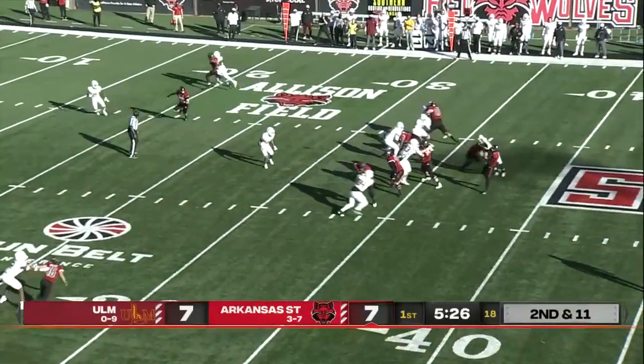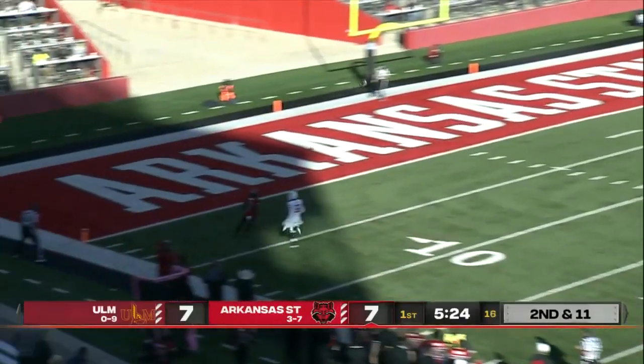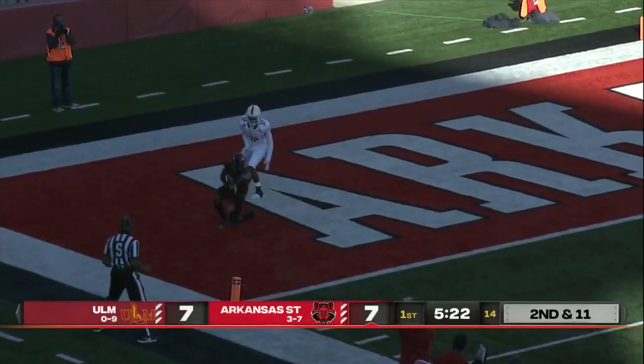Second down and 11. Hatcher going to Rucker — got it! Touchdown!